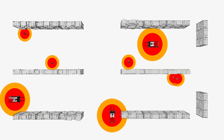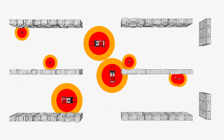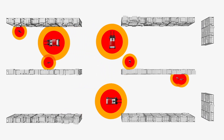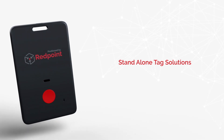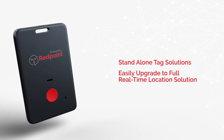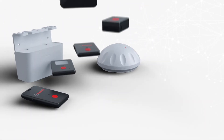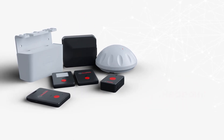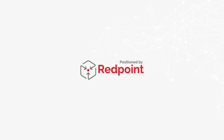This robust data empowers managers to find more efficient routes, reduce employee fatigue and confusion, ensure compliance, improve response time, and more. Redpoint also offers stand-alone tag solutions that can be upgraded seamlessly into fully connected, real-time location solutions. You need powerful visibility, and Redpoint offers the most reliably accurate system available. To learn more about how Redpoint gives you insight into your entire operation, contact us today.